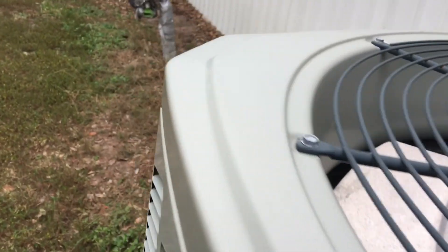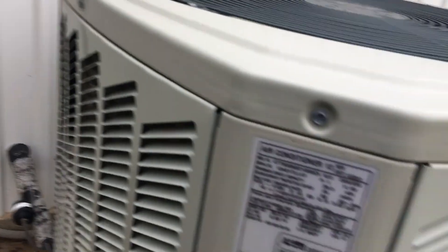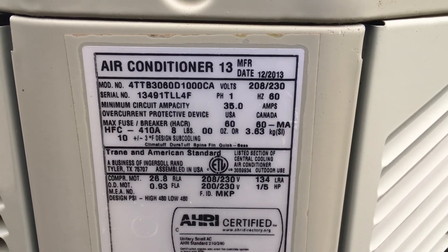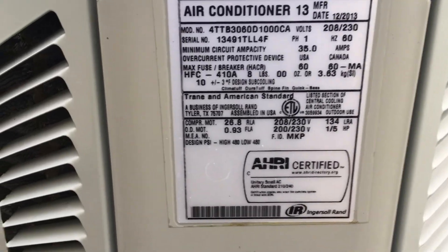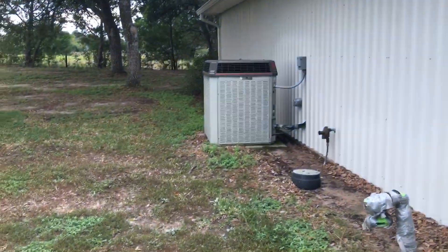Let's see — that's an XP-13 from December of 2013. This is a five-ton, straight cool, and it's got an Alliance scroll compressor right over here. We got a Trane.